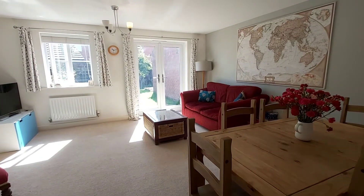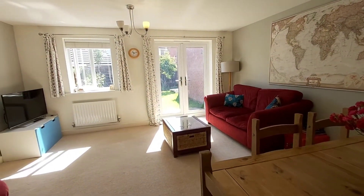As we've made our way into the lounge, as you can see there are patio doors through into the garden.